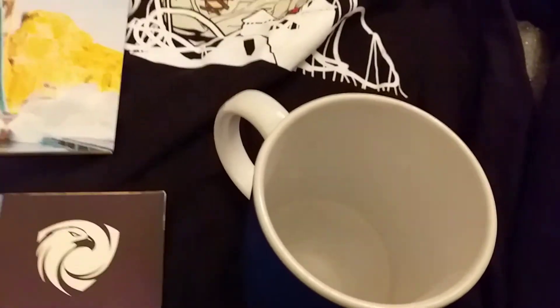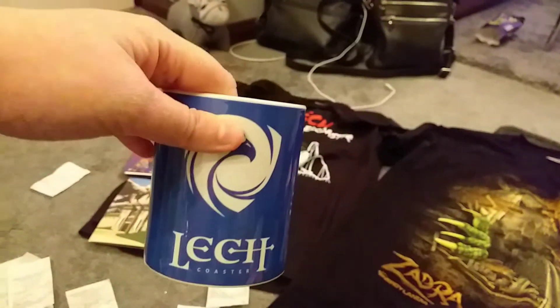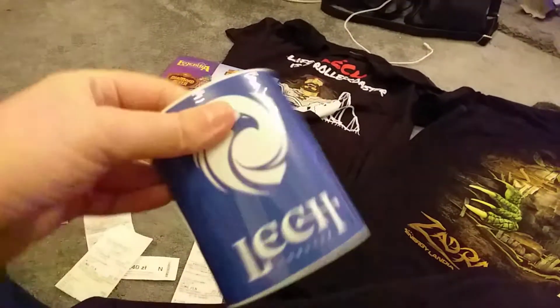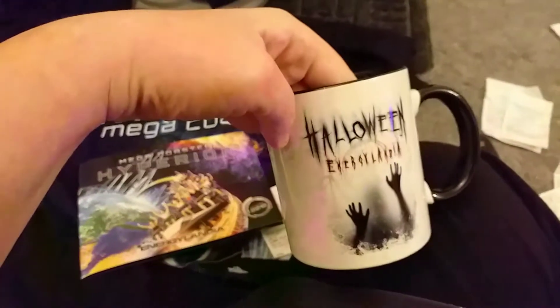The last few things from Legendia: a mug at 17 Zloty — about £3 — which is really nice decent quality, though not quite as good as the Energylandia ones. I should also mention the Halloween mug from Energylandia, which was 40 Zloty (about £8), compared to about £3 for the Legendia one. I would have got the Halloween items but I was running out of money at that point.